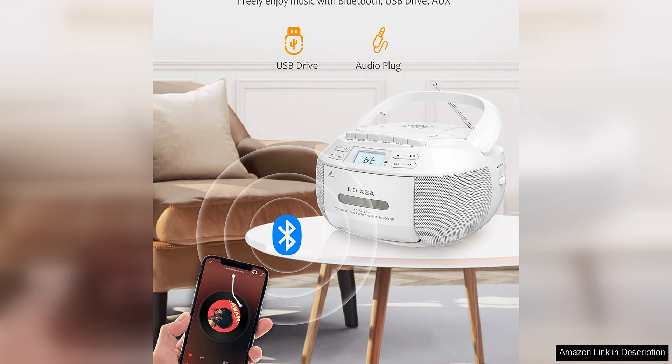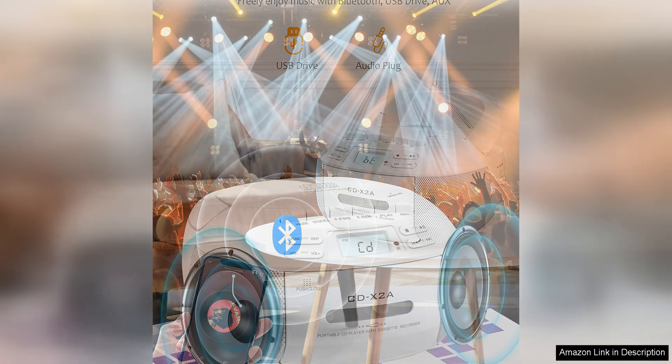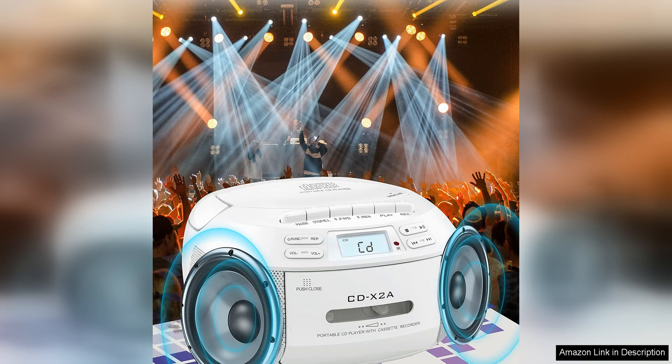The CD player is compatible with standard audio CDs, while the cassette player allows users to play their favorite mixtapes or vintage recordings. This combination of audio formats makes the boombox a versatile all-in-one music player, with a built-in FM radio that expands the listening options.